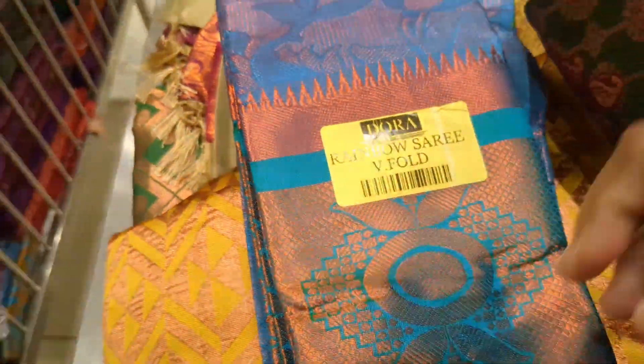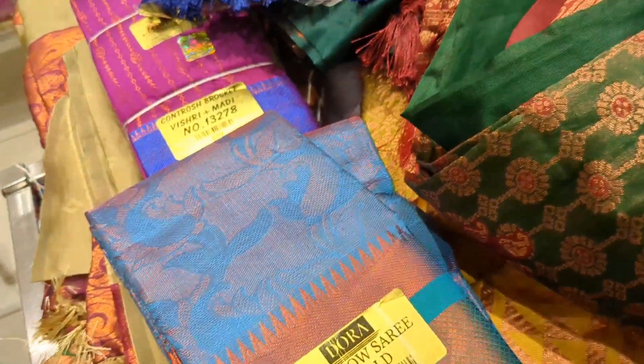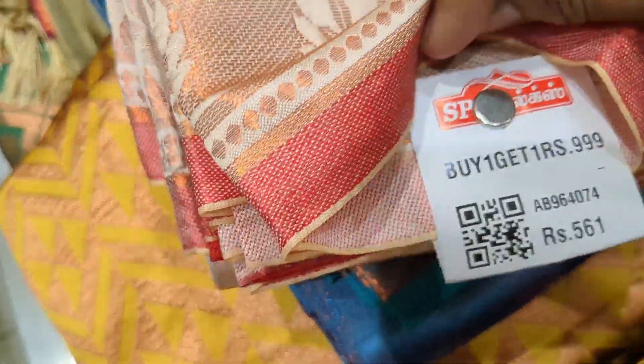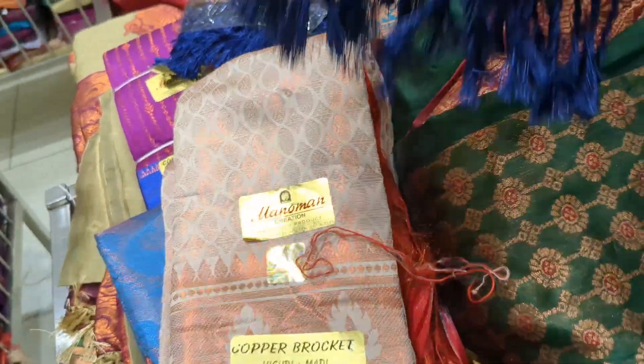If you buy three basket saris, this blue sari is 712 rupees. This is a buy one get one. You can buy copper brocade sari.